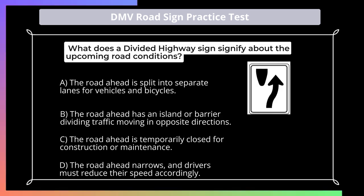What does a divided highway sign signify about the upcoming road conditions? A. The road ahead is split into separate lanes for vehicles and bicycles; B. The road ahead has an island or barrier dividing traffic moving in opposite directions; C. The road ahead is temporarily closed for construction or maintenance; D. The road ahead narrows, and drivers must reduce their speed accordingly.